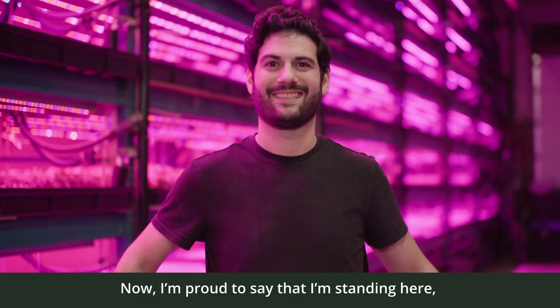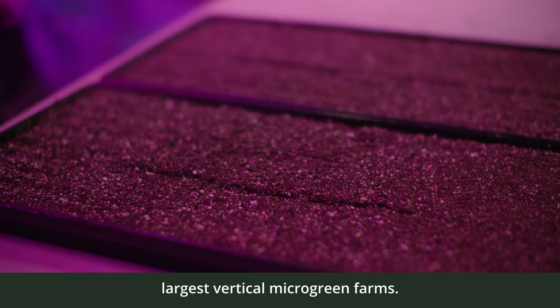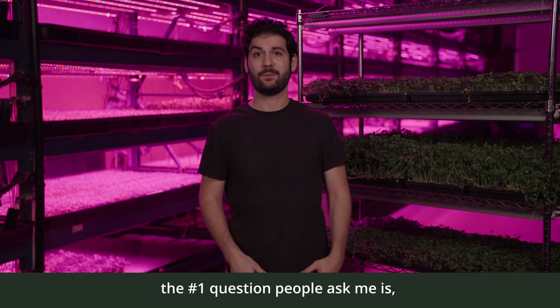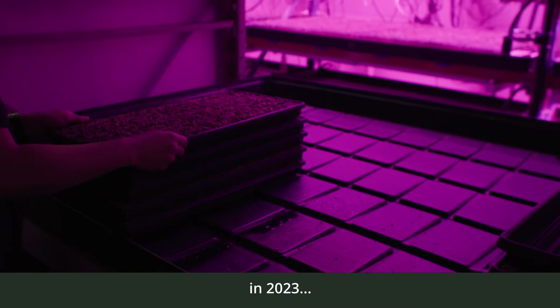Now I'm proud to say that I'm standing here recording this video in one of Canada's largest vertical micro-greens farms. With all the attention the farm has gotten over the years, the number one question people ask me is: Jonah, if you had to start all over from scratch in 2023, what would you do?